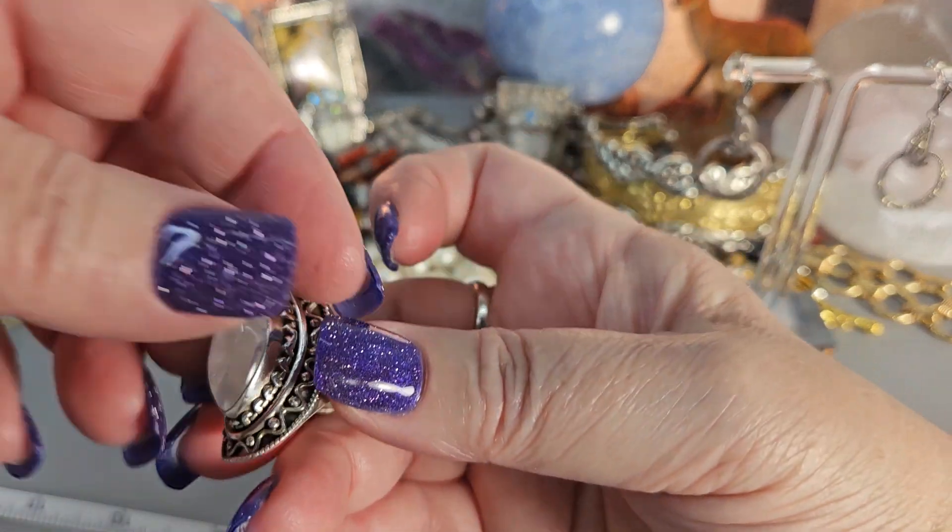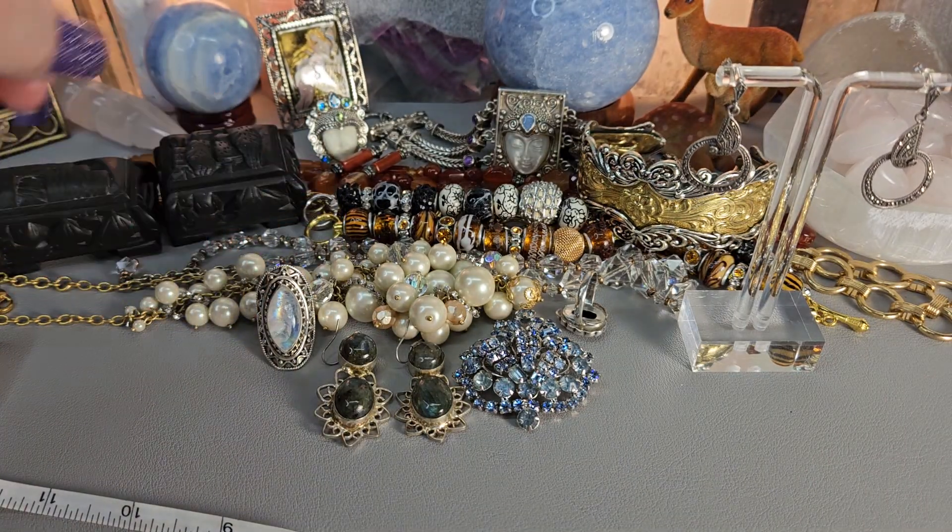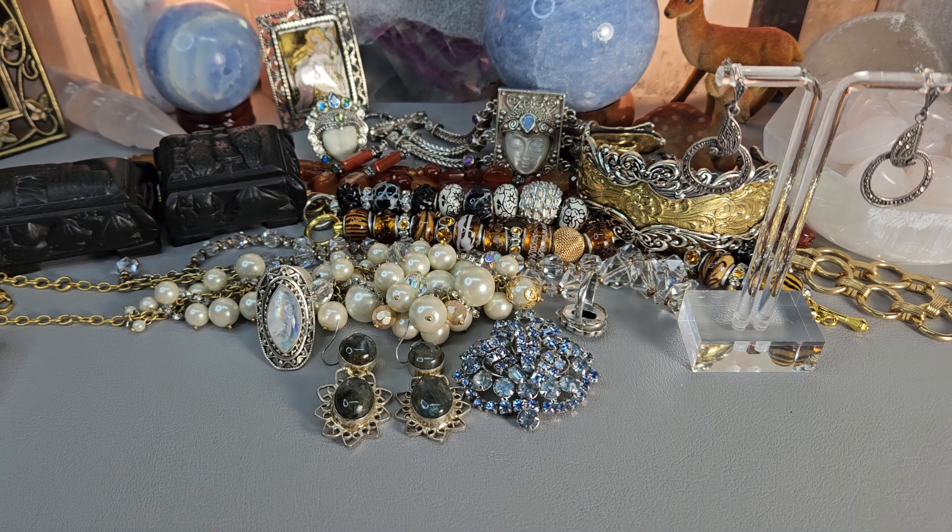That's it for today. I hope you saw something that you liked — feel free to contact me with any questions at tinydeervintage@gmail.com. As soon as pieces are paid, I will get everything packed and shipped. Most of the items from earlier in the week will go out first thing tomorrow. Thanks for watching and I'll see you in the next one. I'll be back on Monday at 5 p.m. Eastern. Bye bye!